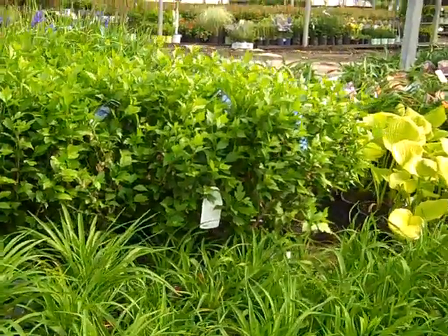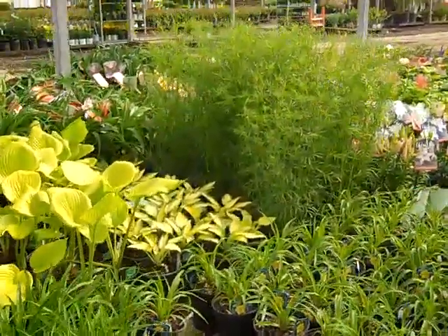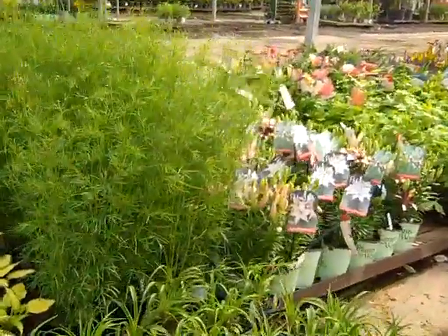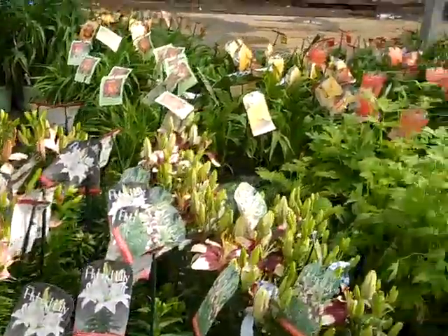The hibiscus — this is Blue Chiffon. We have the Tiny series of lilies. If you've got these on your orders, these are going to be gorgeous for the weekend.